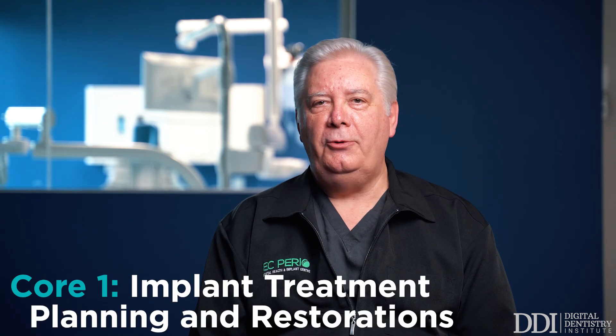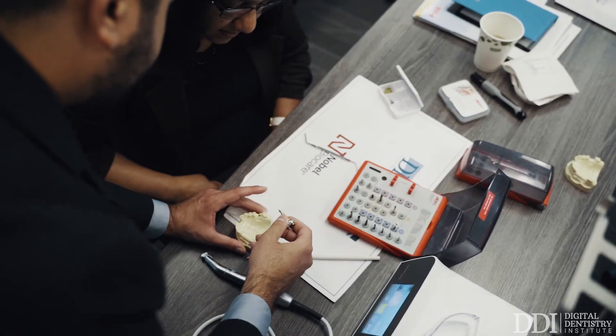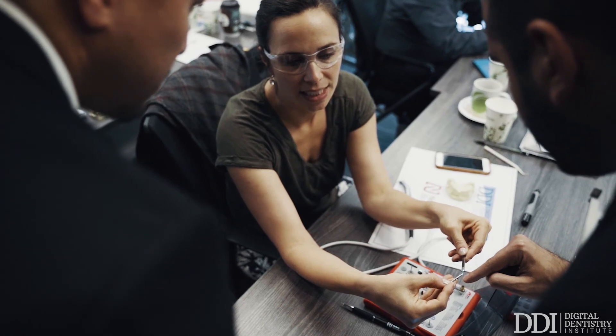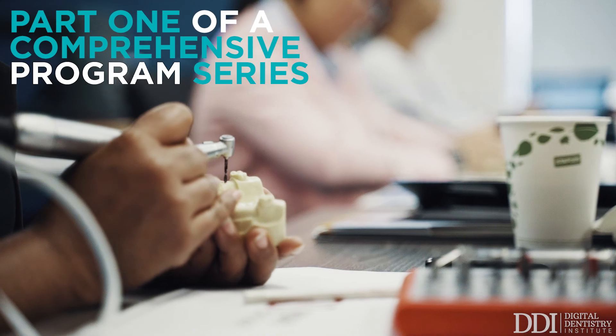Welcome to the CORE1 program. My name is Dr. Ron Zockel and I'm one of the faculty members at the DDI program. CORE1 program is a prosthetics phase of implant dentistry and pretty much the start of that whole field, where you get involved in transforming your practice into the application of implant surgery and prosthetics.